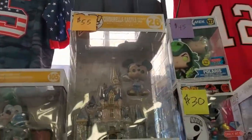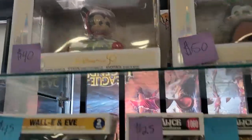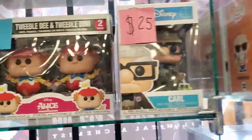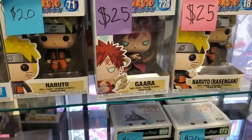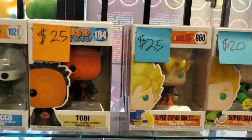Oh, look at this one — $55. I'm cute. $50. $40. There are some cute ones. Trying to see if they have the one Kimmy's been wanting. I don't see her — Wanda. She's been wanting Wanda. But I do not see a Wanda here.